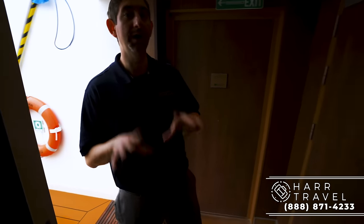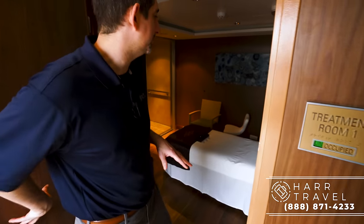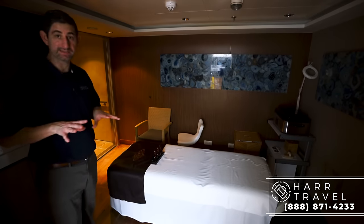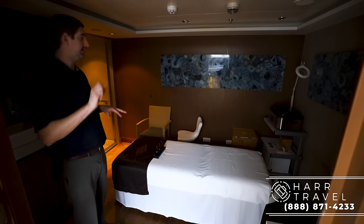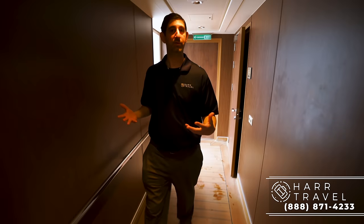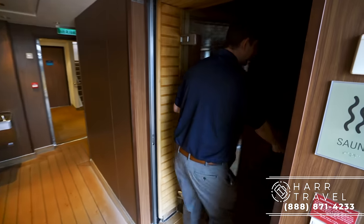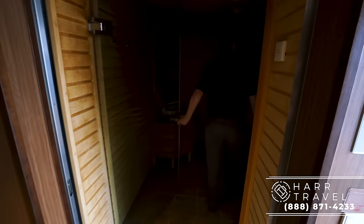Before heading up to the sun deck, I just wanted to point out this has a super unique feature — it actually has its own spa for the Haven. I'm going to take you into this treatment room real quick. One great thing I really appreciate that Norwegian has done is that this treatment room is fully accessible, and there's a restroom right here that's fully accessible as well. There's a treatment room here and another one right next to it. Another fantastic feature that you don't find complimentary that often on cruise ships anymore is a sauna — only utilized by Haven guests, but it's a pretty good-sized sauna with bench seating, nice and warm.